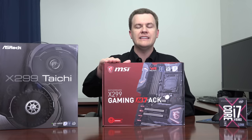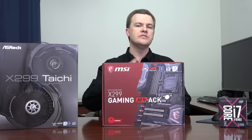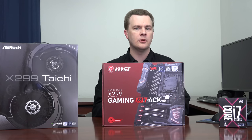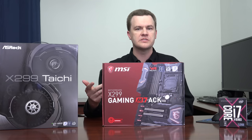Each company generally sells boards at each price point. For example, the MSI Gaming Pro Carbon is the $300 board. They also make one in the $250 range called the Tomahawk, and then the Raider at $200 — which I would skip. I would either get the Tomahawk or the Gaming Pro Carbon. Likewise, ASRock has a full line of boards, as do Gigabyte, ASUS, and others.